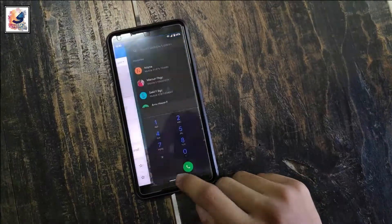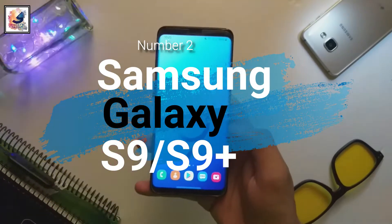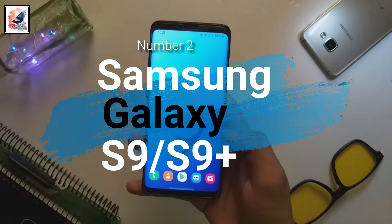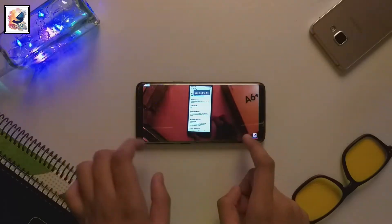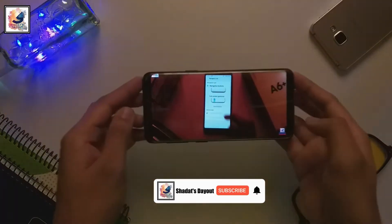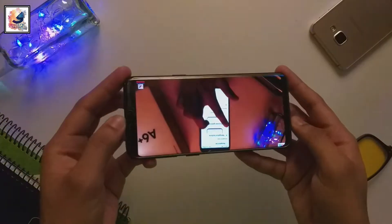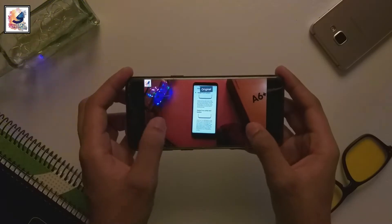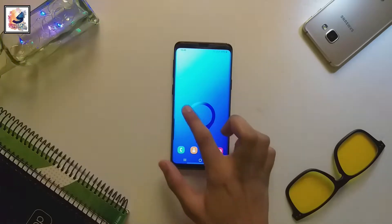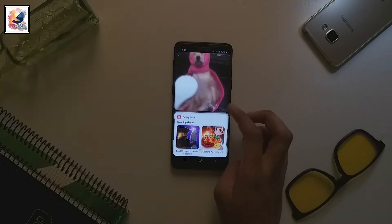Number two: Samsung Galaxy S9 and S9 Plus. The Samsung Galaxy S9 comes with a 5.8-inch Super AMOLED touchscreen with 83.6% screen-to-body ratio. The phone is also protected by Gorilla Glass 5, so any type of video-watching experience is super cool with this Super AMOLED display. The S9 comes with the Exynos 9810 chipset with 4GB RAM and 64GB storage and UFS 2.1.